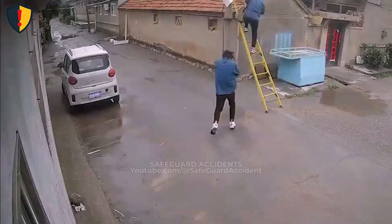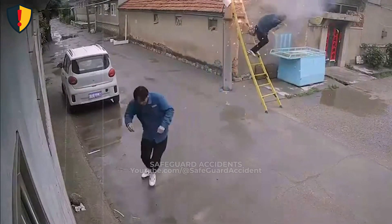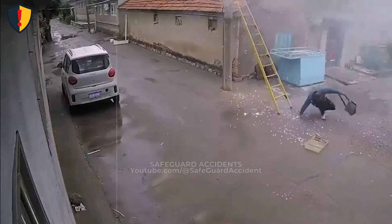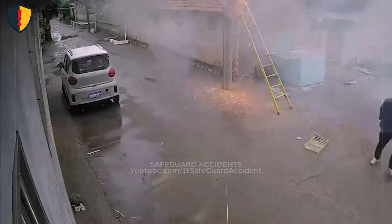If you can't guarantee separation, the only safe step is to stop and have the power isolated by the utility. Because once electricity finds a path, it happens faster than anyone can react.